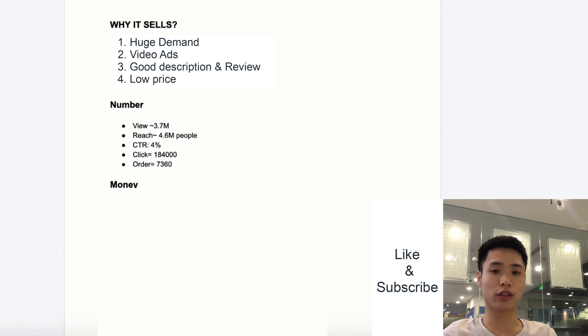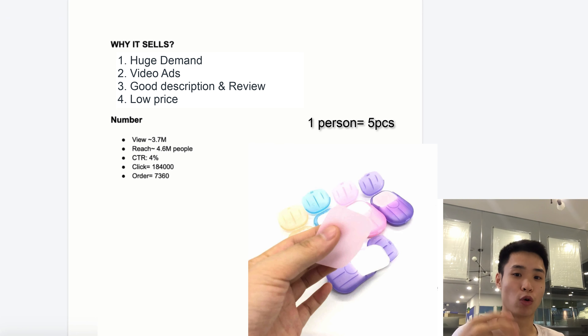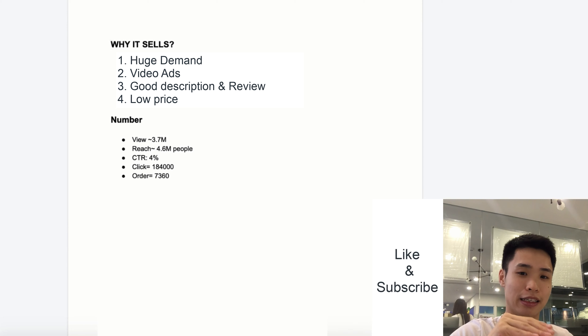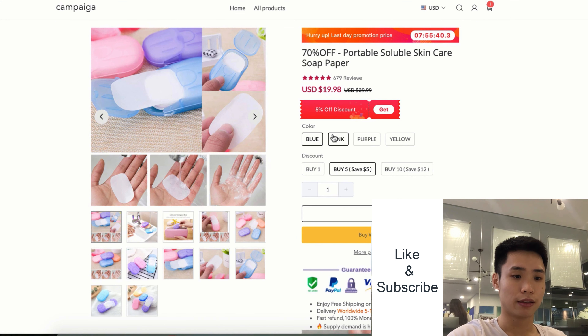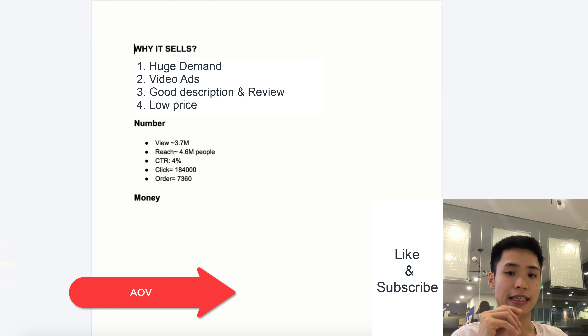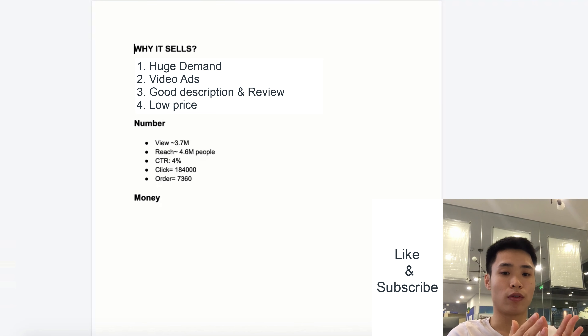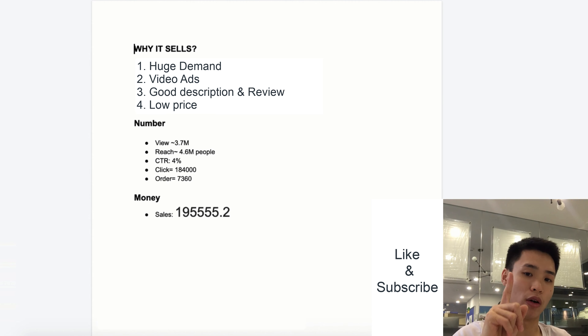With over 7,000 orders, I assume one person buys five pieces at a time, because this product is necessary and people use it every day — and they might buy it for friends or family. Let's say one person buys five pieces at a time and see how much that comes to.